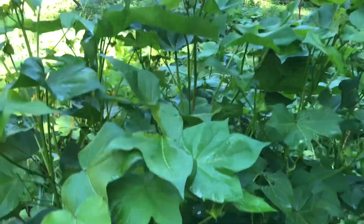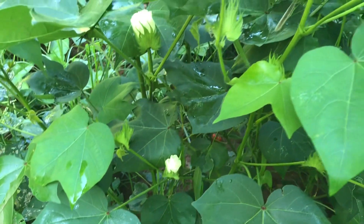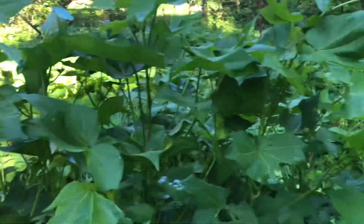I didn't grow any tobacco this year, but I got too much of it. I don't need any more. So maybe we'll just start growing cotton.